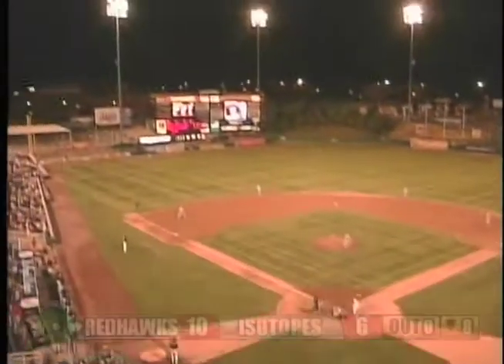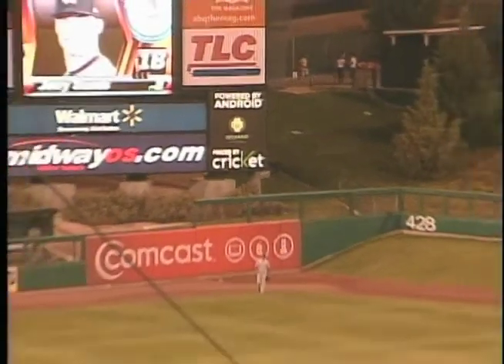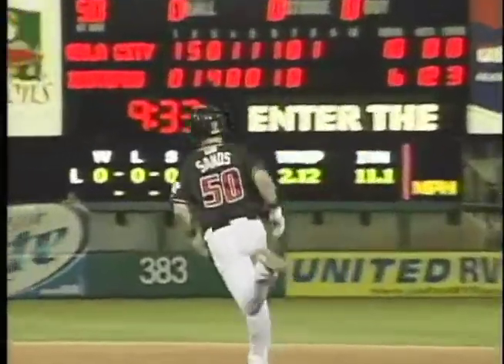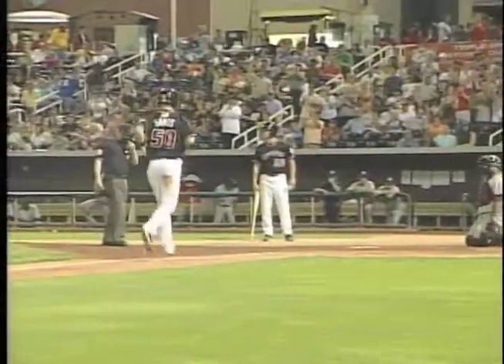Mazzaro delivers and it's crushed — where is this one coming down? It is off the scoreboard in deep left center field! Jerry Sands has a two-home-run game. Did Sands touch off a no-doubter there? Big smile on his face as he rounded third base.